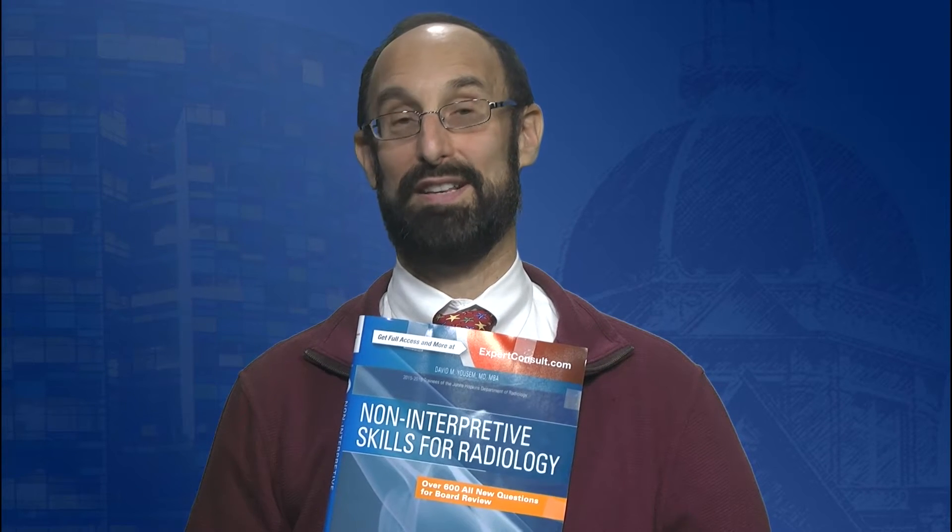Now I had the advantage because in addition to my M.D. degree, I also have an M.B.A. degree that I got in 2003. Nonetheless, many of the Noninterpretive Skills questions were somewhat daunting and included questions on radiation safety, resuscitative care, medical ethics, quality improvement, and different business models.